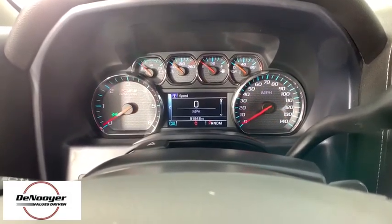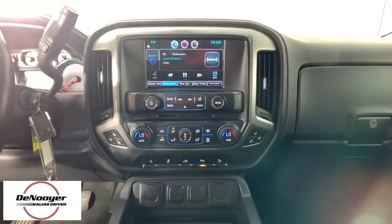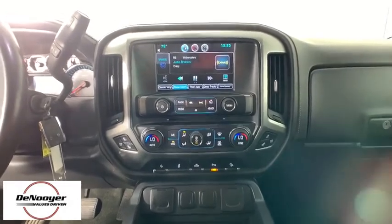center armrest, rear window defroster, electronic stability control, power windows, security system, fog lights, compass, heated front seats.